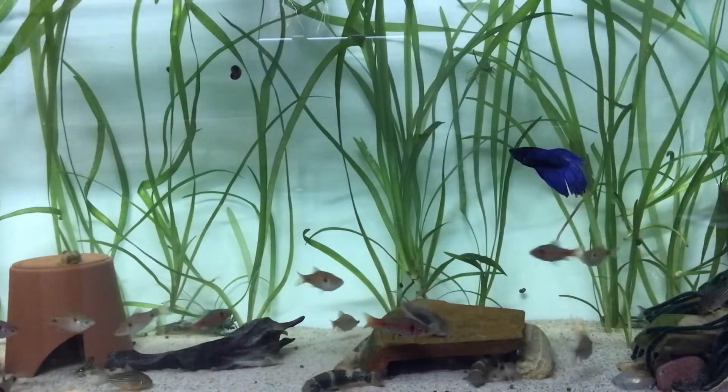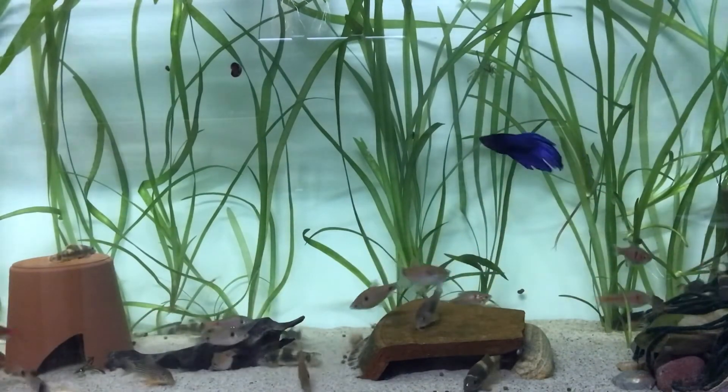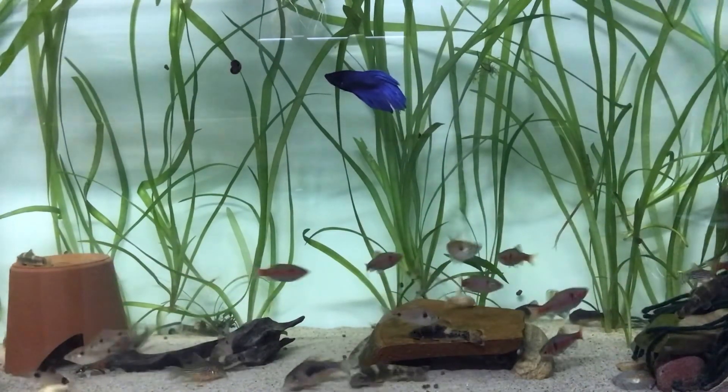That's about it today. I just wanted to do a quick video of this tank. I'm going to continue doing spotlight videos of tanks — I have about 35 tanks. Thanks for watching.